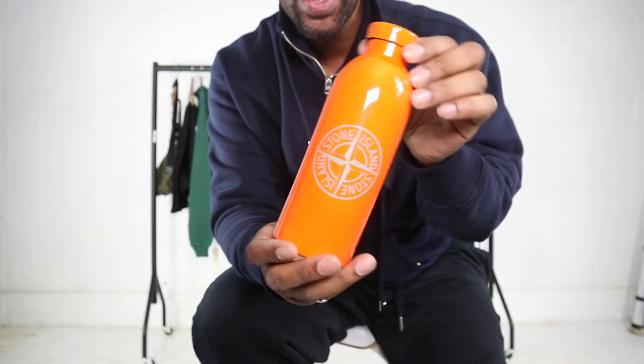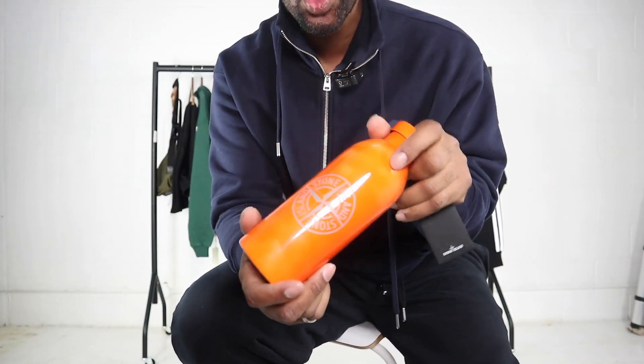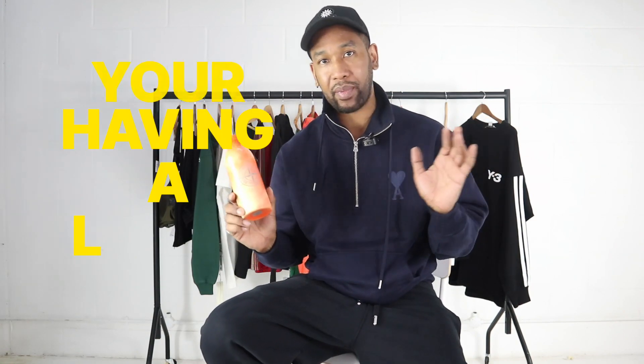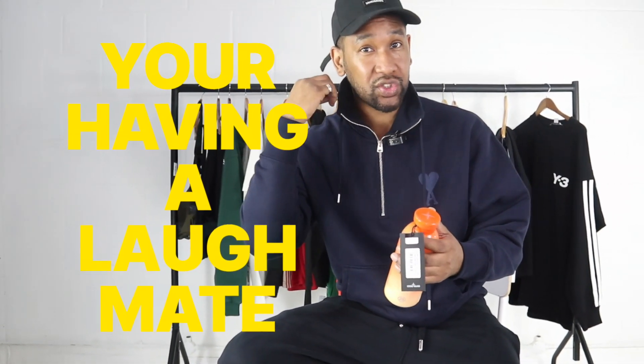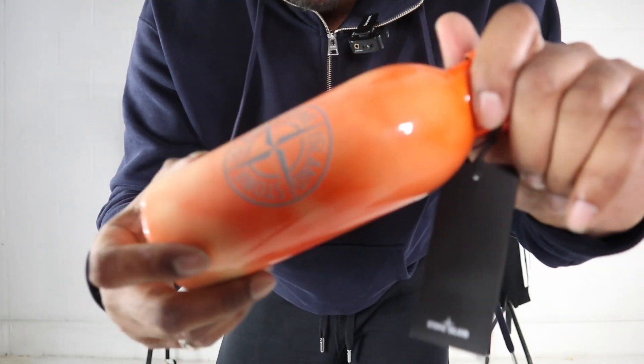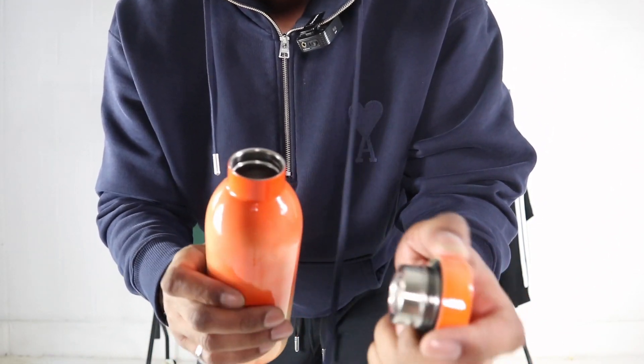The last piece is the Stone Island heat-reactive water bottle. When I first saw it, I thought it was a little bit ridiculous, but after seeing it up close and feeling it — and seeing that it's actually heat-reactive — I think it's really unique and different. I know a lot of people will say it's a lot of money for a water bottle, but for Stone Island fans looking for collectors pieces, I think this is a really nice one. I'm actually going to pick this up myself.